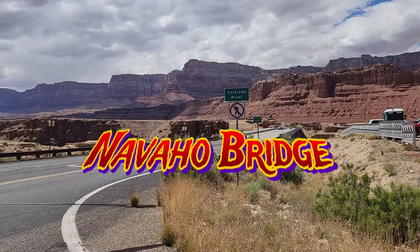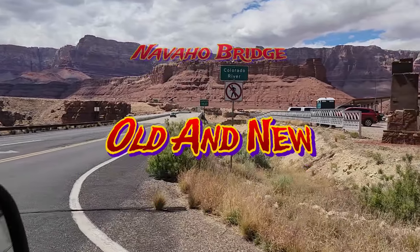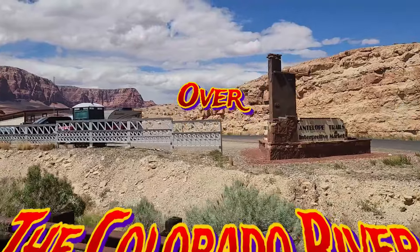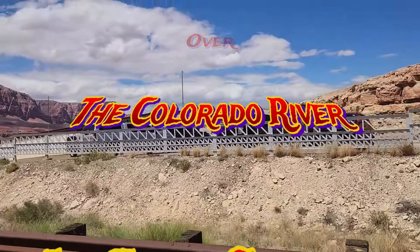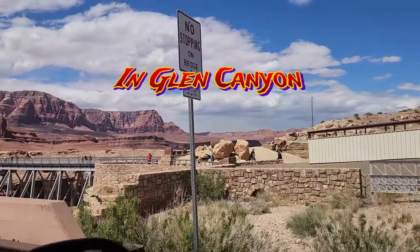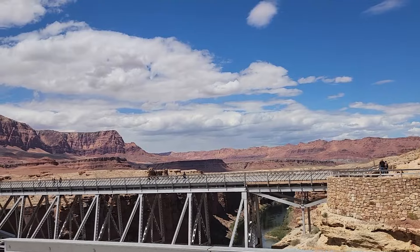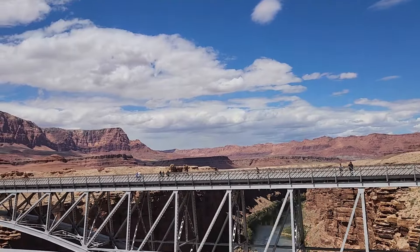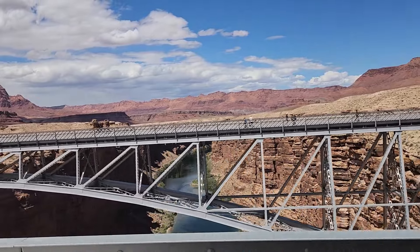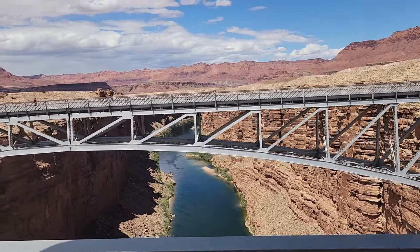We're just getting ready to cross the bridge. The old Navajo Bridge was built in 1929, and we're crossing on the new Navajo Bridge built in 1995. You can walk across the old bridge, so we'll do that in a little bit. That's the Colorado River below.